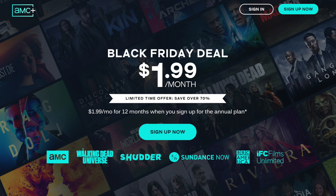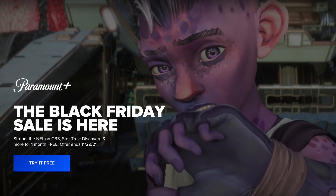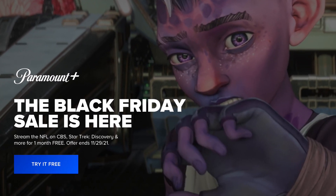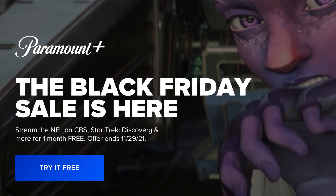Here's the deal from Paramount Plus: one month free when you use the code PEAK SALE — that's P-E-A-K. Nothing too out of the ordinary here; I've seen better deals from Paramount Plus than just a month free.